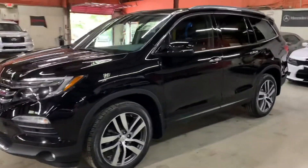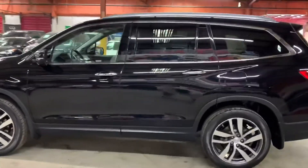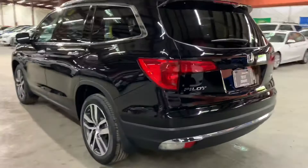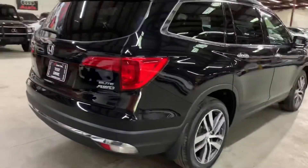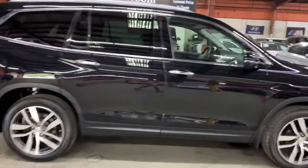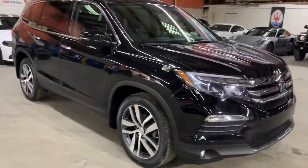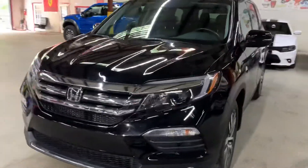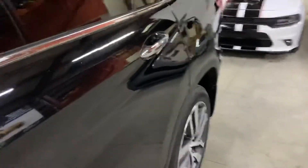Hey guys, this is AX Arrows here in Atlanta, Georgia, and today we have this beautiful 2017 Honda Pilot Elite. I'm going to be giving you a quick show — we'll check the interior, headlights, and trunk of the vehicle. I'm going to pop the hood open as well so you can take a look at the engine. We're going to check tires. Here's the front — you can see it's in great shape. We just got this one.